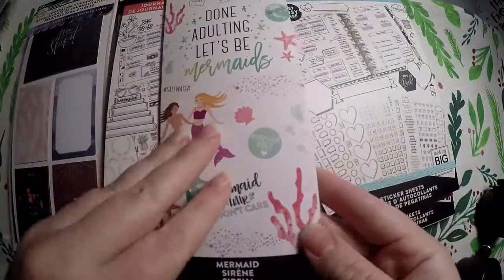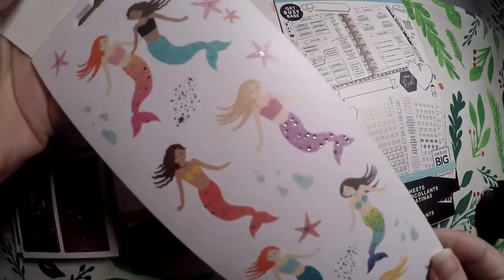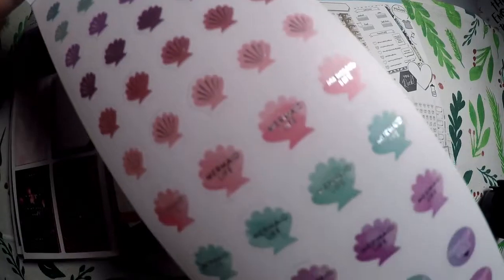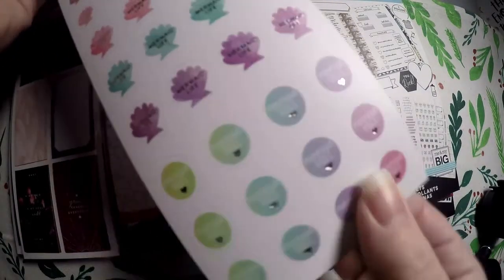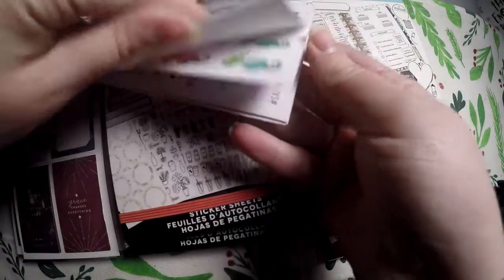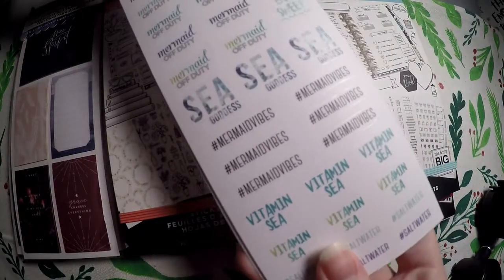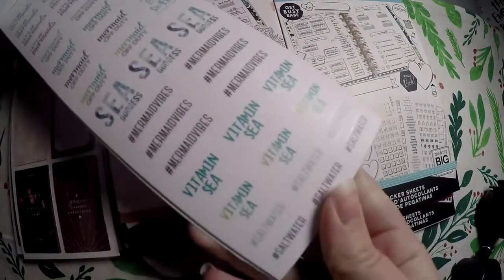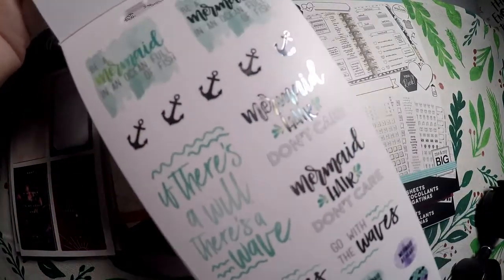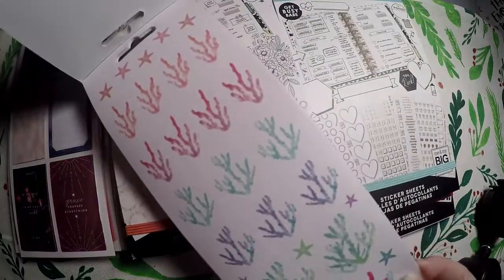The other one I grabbed from Hobby Lobby was the Mermaid book. It has these beautiful little mermaids — all of their fins are foiled. We've got Mermaid Life, shells, and Mermaid Vibes. Then more little mermaids, star clusters, starfish, bubbles, seahorses, and cute little tumblers. Labels include Vitamin C, Mermaid Vibes, Sea Goddess, Mermaid Off Duty, and Salty But Sweet.